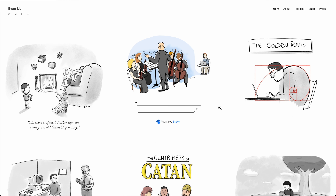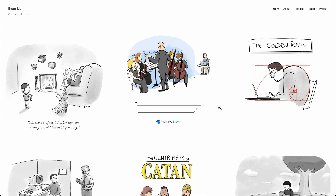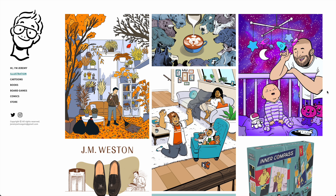The Gentrifiers of Catan — I'm displacing your settlement. That's pretty good. Yeah, this is nice. Though I've noticed on a number of portfolios built with Format that the social media icons are really tiny. This is too tiny.